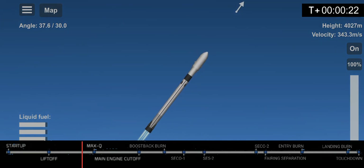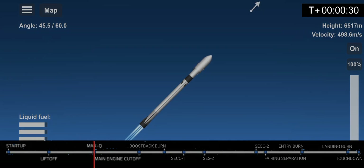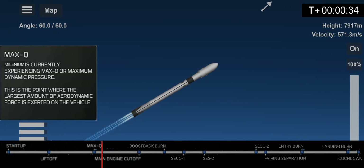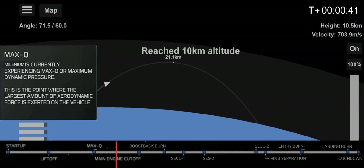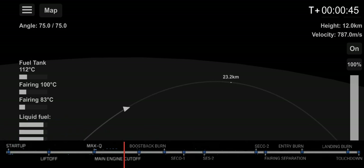Ignition and liftoff. As you can see, we've successfully relaunched it and we're going to Max-Q. You just heard the callout for Max-Q, and this means that the vehicle is currently experiencing the greatest amount of external stresses as it ascends through the Earth's atmosphere that it will see during its flight today.